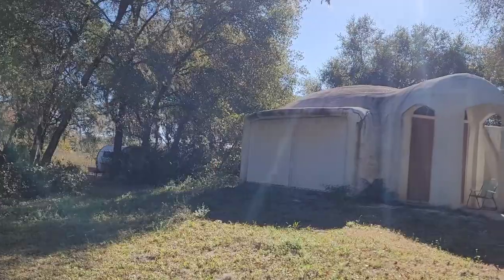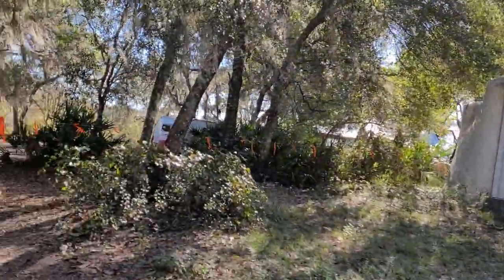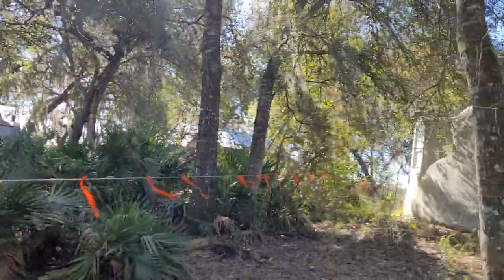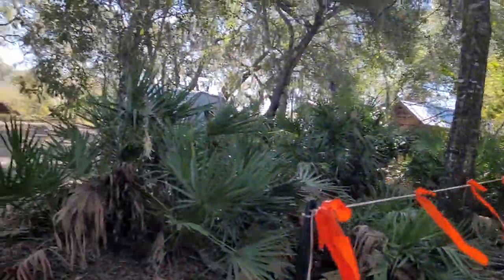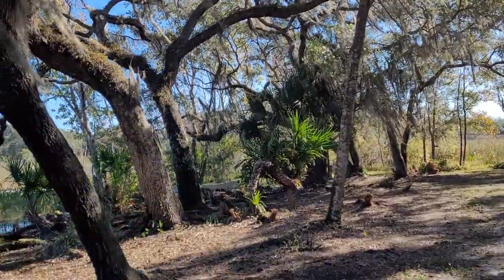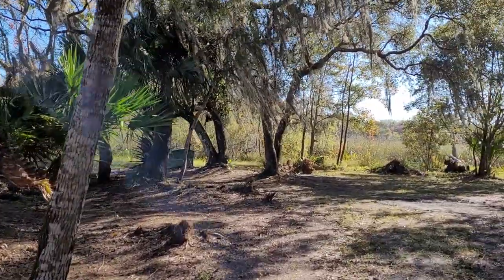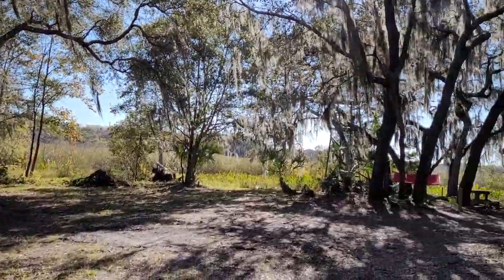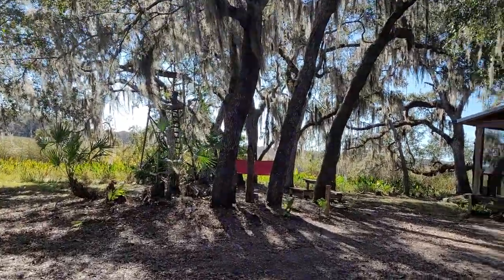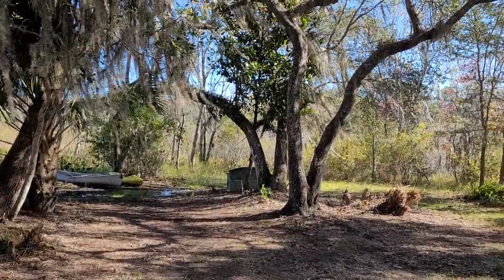The neighboring house will likely be sold in as-is condition, probably all cash. Speaking of money, I am willing to carry the paper on my lot. With half down — $25,000 down — I am willing to carry a note at 5% interest. We can amortize it over 5, 10, 15, or 20 years, whatever works, with a balloon payment if needed.